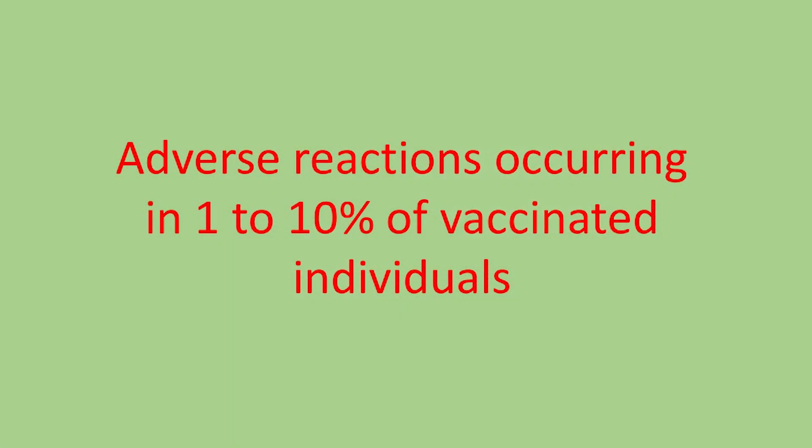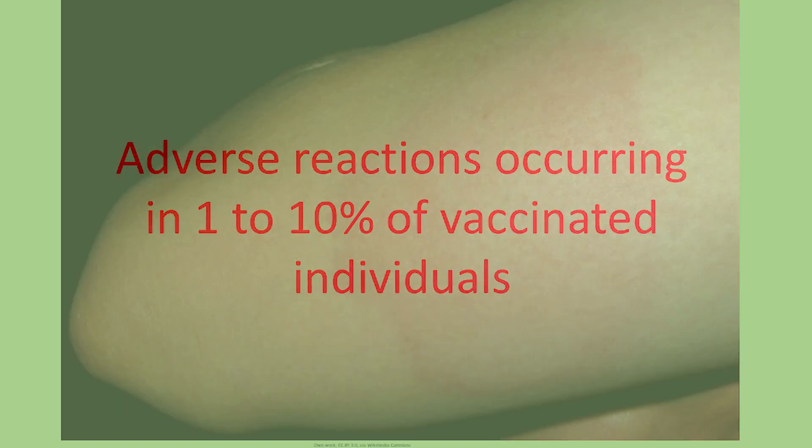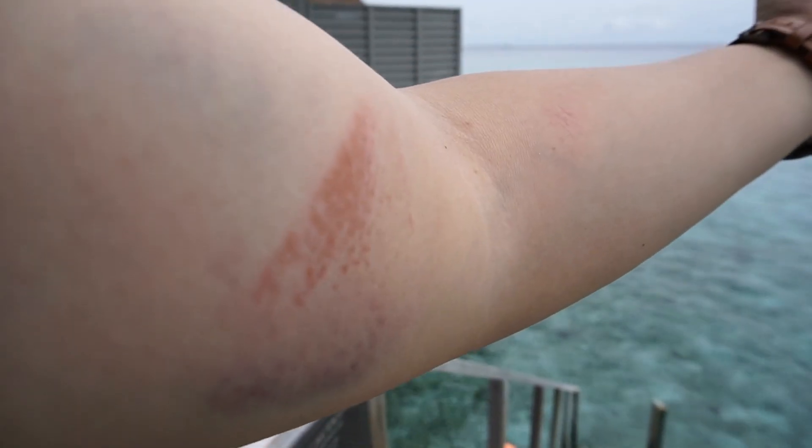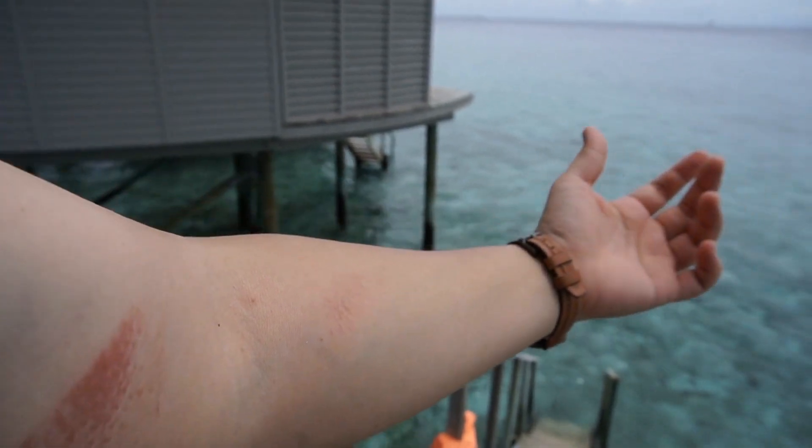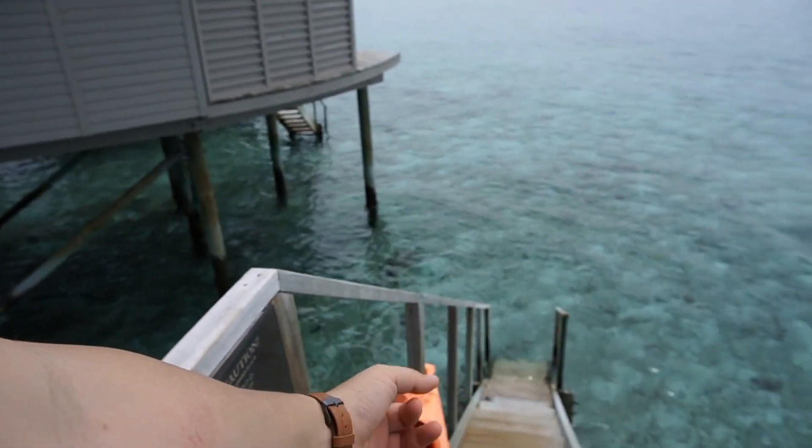Adverse reactions occurring in between 1 to 10% of vaccinated individuals, also more common after the second dose, include: local injection site redness occurring in 5 to 7% of vaccinated individuals; local swelling at the injection site occurring in 6 to 8%; and nausea and vomiting occurring in 1 to 12% of vaccinated individuals.